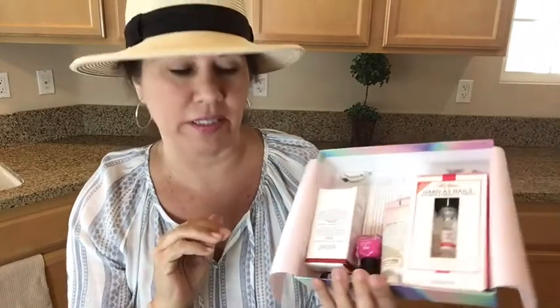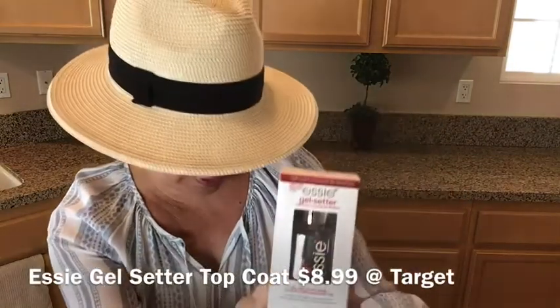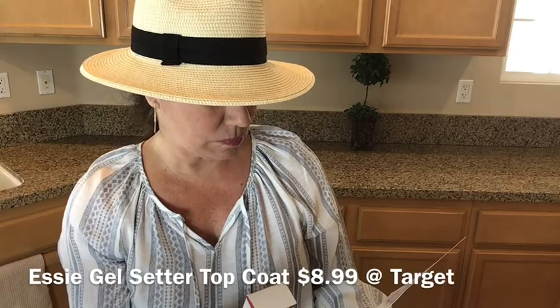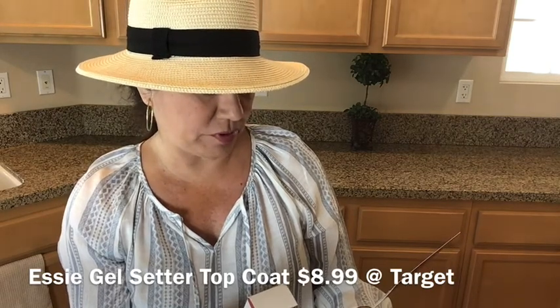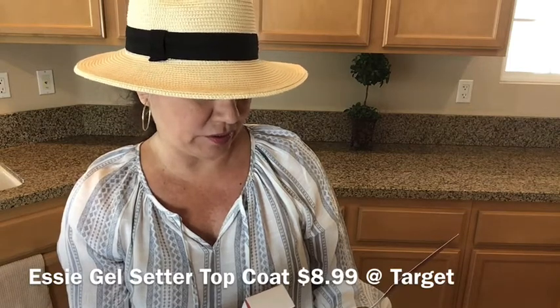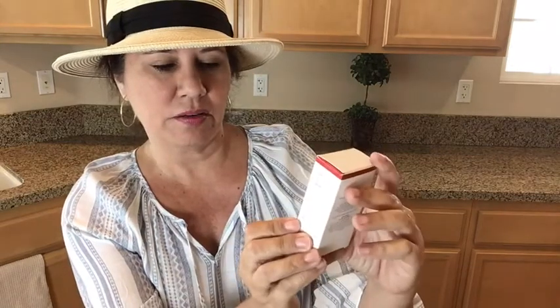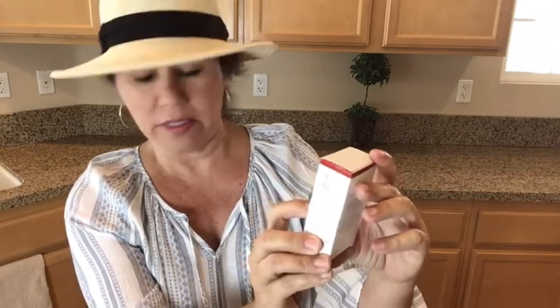I do like to have nice looking nails, I really do. When I do them myself it looks like a three-year-old did it. Anyway, first up is the Essie Gel Setter Top Coat. This is a clear top coat that will give your nails gel-like color and ultra shine day after day. This looks like it could be full size — I'll look up the price.